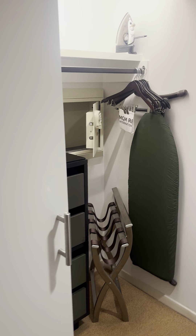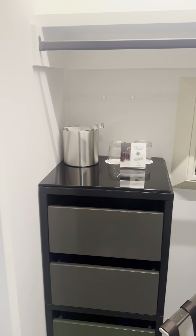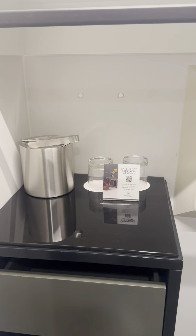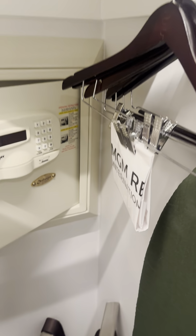Very nice. You walk in and there's a sliding door here that closes off the restroom. In the closet area you have a couple of drawers and a safe here on the wall.